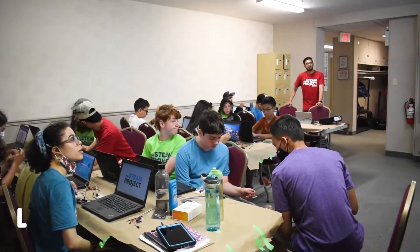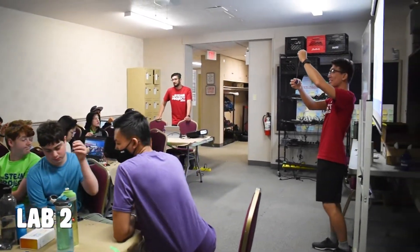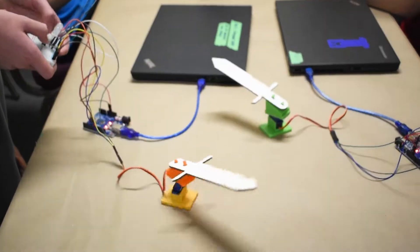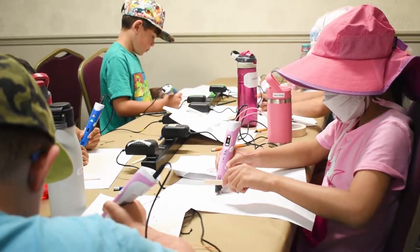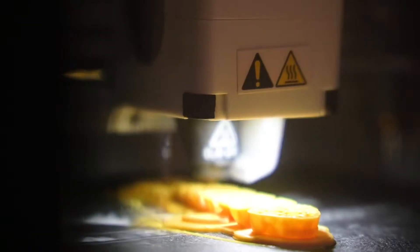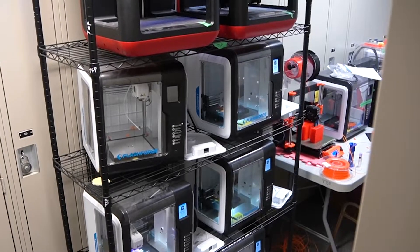In Lab 2, our activities are focused more towards our older campers who want to challenge themselves. They'll get to learn and practice coding, 3D design, and computer mechanics, all under the direction and expertise of our instructors. Lab 2 is also a cool place for campers because it holds all our 3D printers.